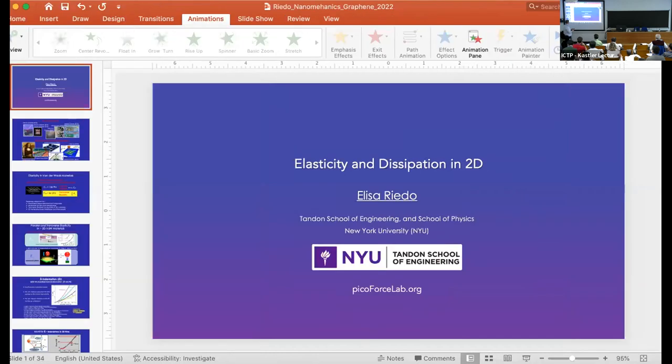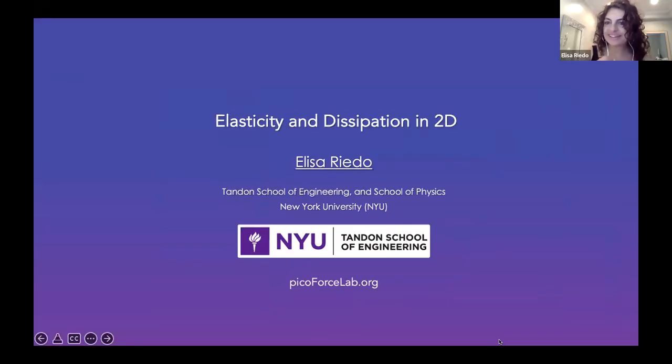Elisa is getting set up. Hello everyone, we can hear and see you. Thank you very much for the invitation. Like Mehmet, I'm sorry not to be there in beautiful Italy, but the weather is finally good in New York too. Good morning from me and good evening from you all.